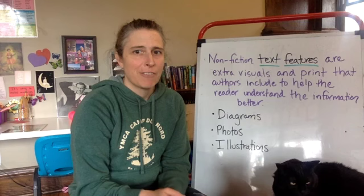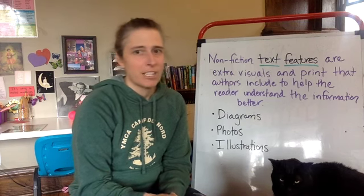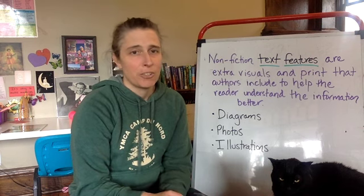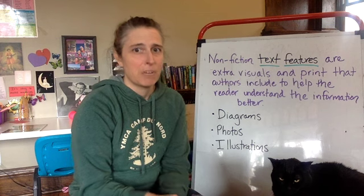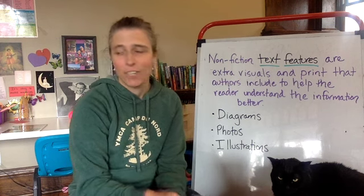You may notice that I have a friend next to me, and it's mostly because every single time I try to do videos she tries to get in there. So I just thought today I would include Hootie. She's gonna be grouchy and be looking at us while we're learning about nonfiction text features.